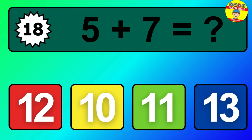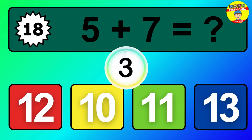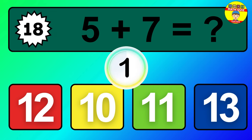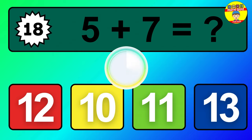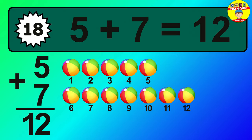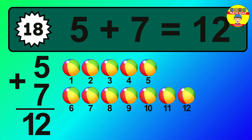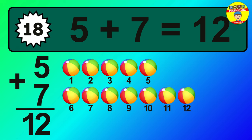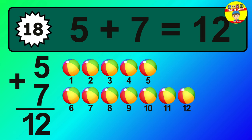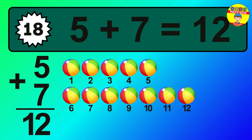Question 18. Five plus seven equals what? One, two, three, four, five, six, seven, eight, nine, 10, 11, 12.